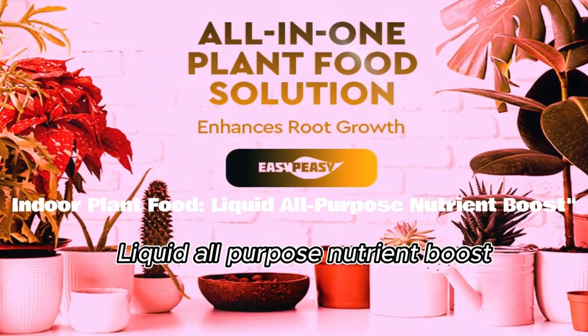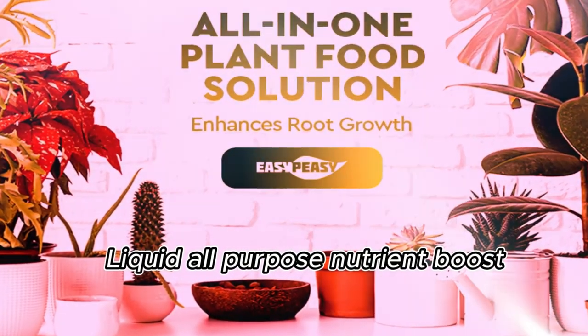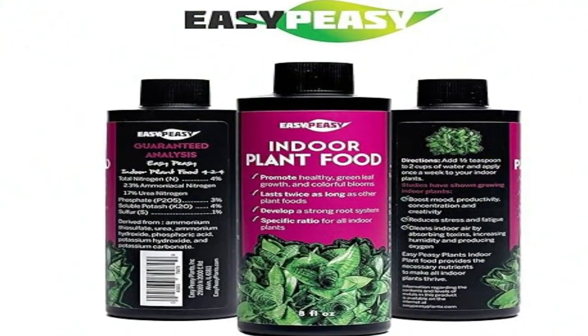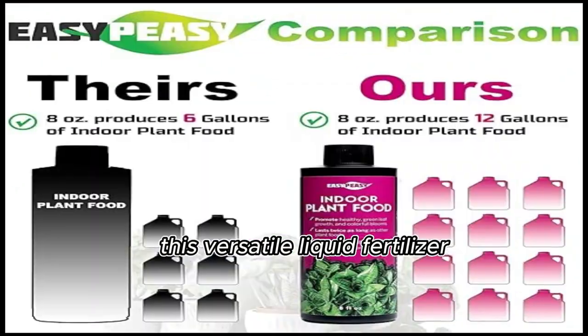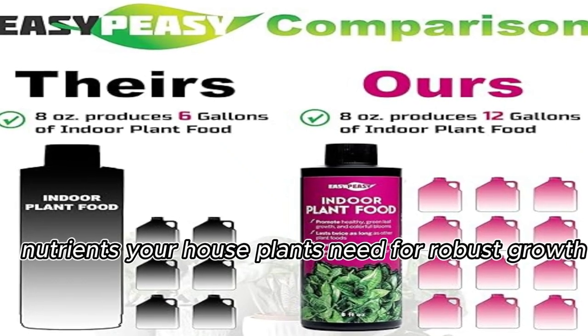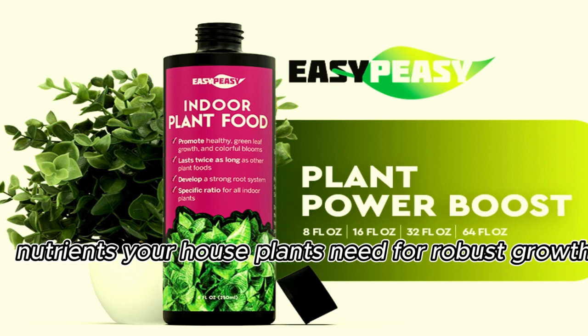Indoor plant food. Liquid all-purpose nutrient boost — the secret to lush, thriving indoor plants. This versatile liquid fertilizer is expertly formulated to provide the essential nutrients your houseplants need for robust growth and vibrant health.